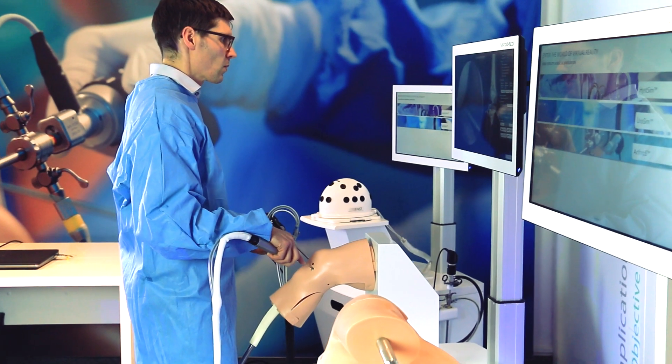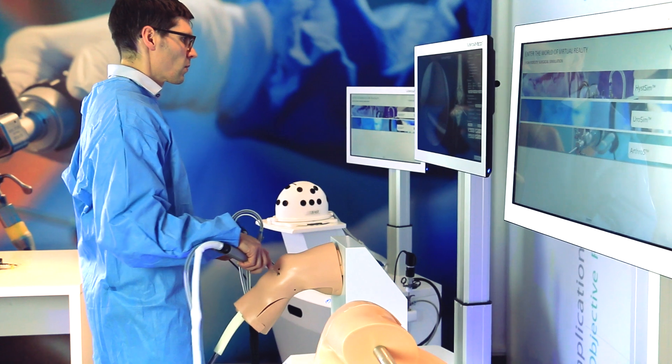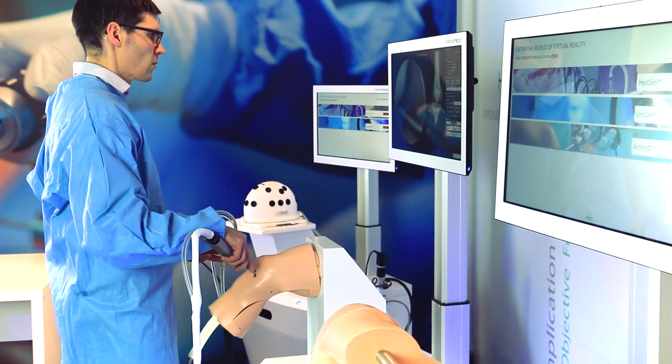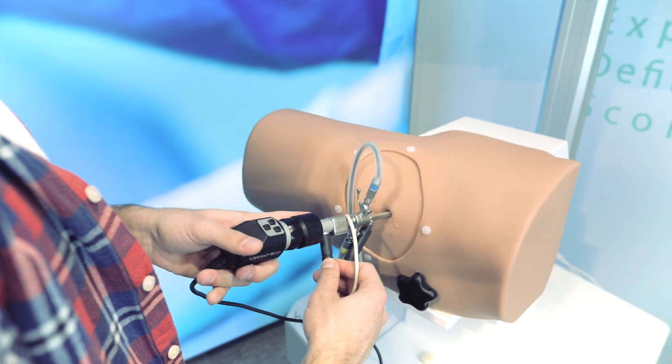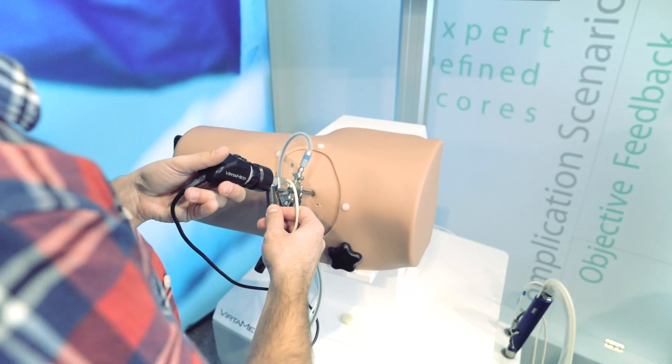After you perform the whole training course, you can reach a very high level, which is a certain threshold to then go further into the operating room. A lot of times, when you look at the first couple of moves someone makes as an arthroscopist, you know immediately whether this is a resident or an expert.